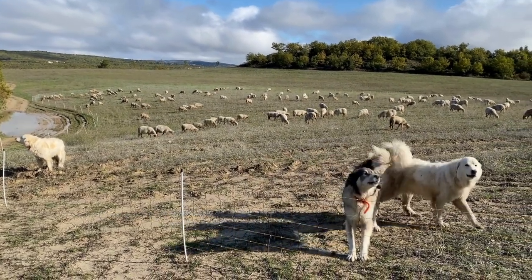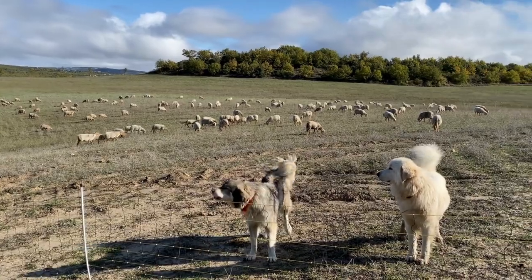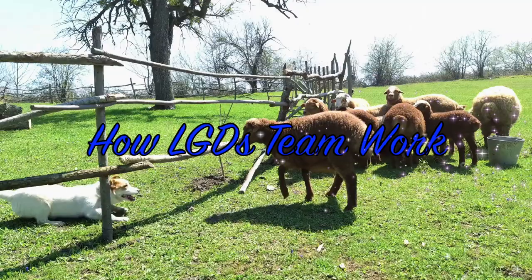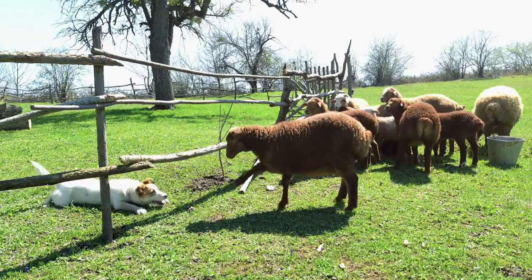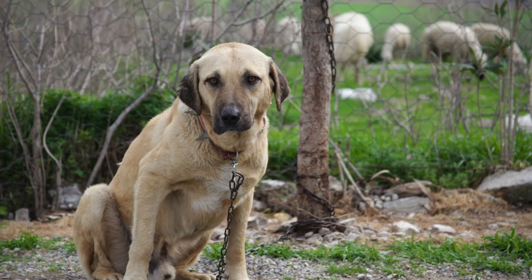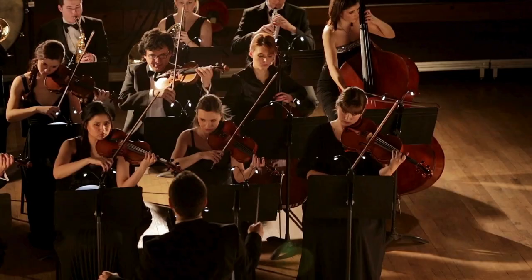Ever wondered how Livestock Guardian Dogs work as a team to protect their flock? These dogs are not your typical household pets. Born and bred for centuries to guard livestock from predators, these dogs are a fascinating blend of instinct, training, and strategic positioning. Imagine a well-coordinated team, each member fulfilling a specific role, much like a finely-tuned orchestra.